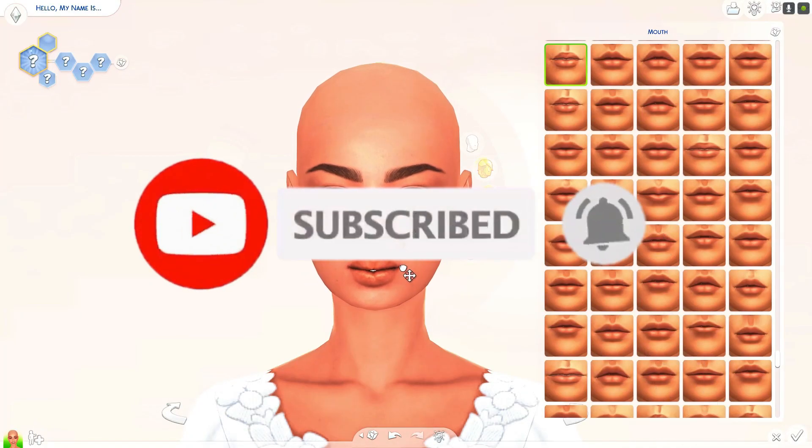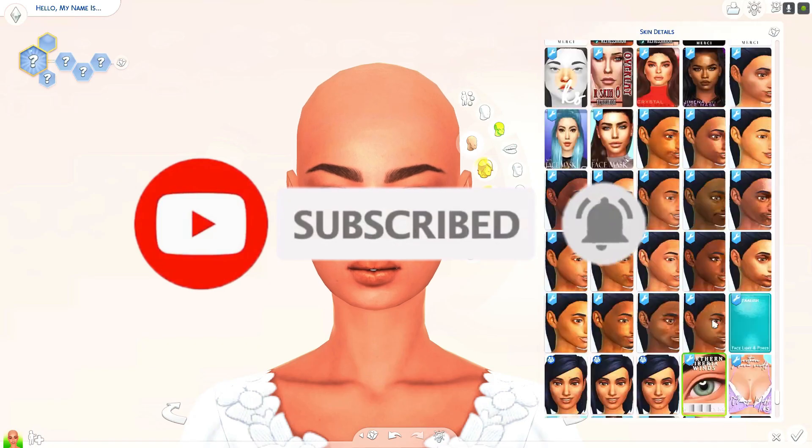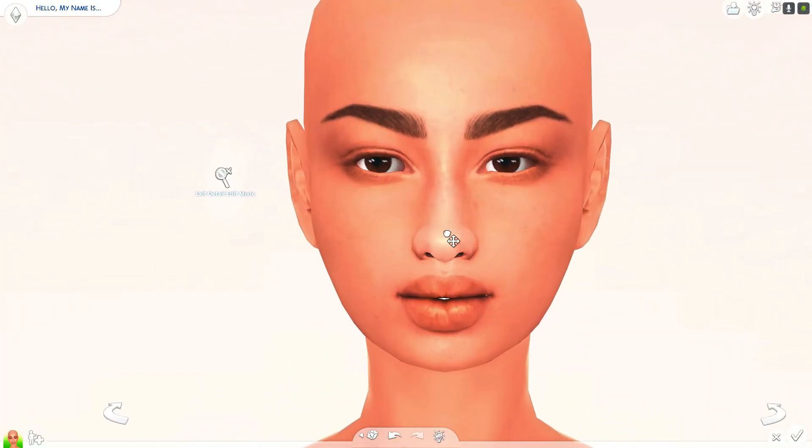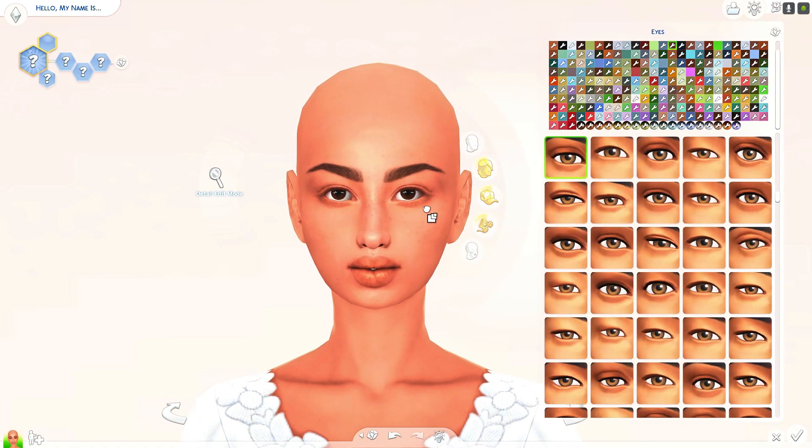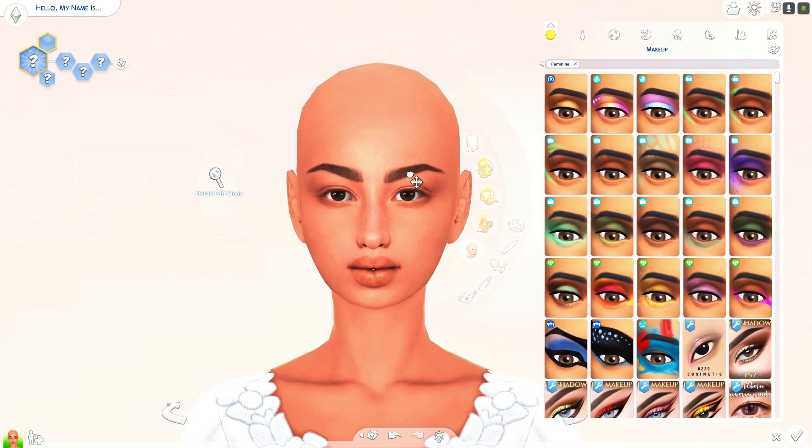Hi, it's Maggie and this is a CAS video I'm doing where I did a 10 outfits sim. This is my sim — I honestly forget her name — but I gave her all 10 outfits.